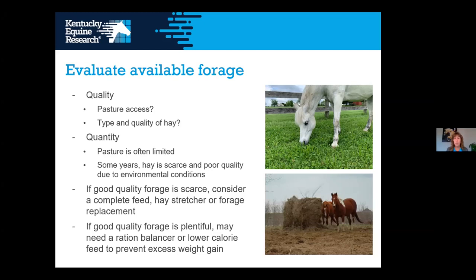On the other hand, if good-quality forage is plentiful — such as in spring when pastures are greening up nicely — you have to think about what will go along with that forage. You want to get protein, vitamins, and minerals that are often lacking in the forage, but without adding so many calories that your easy-keeper horses get too fat. In that case, you might want to look at a ration balancer or a lower-calorie feed to prevent excess weight gain.